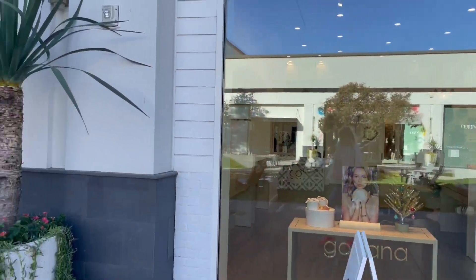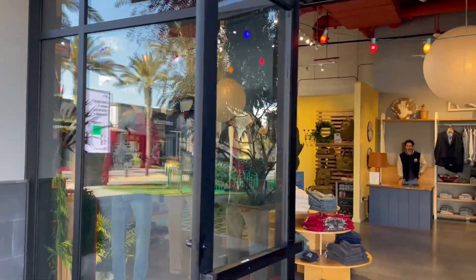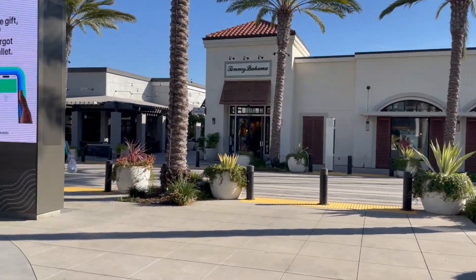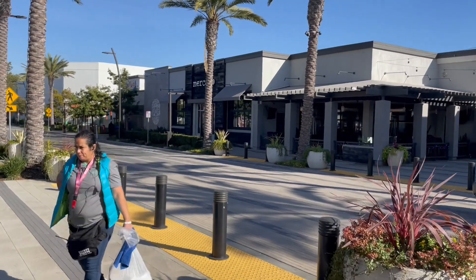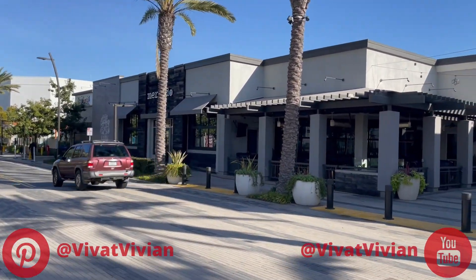You can buy some jewelry. Shop at Faherty. Tommy Bahamas is here — I love this brand. And I see that the island restaurant is still located at the same area where it used to be.